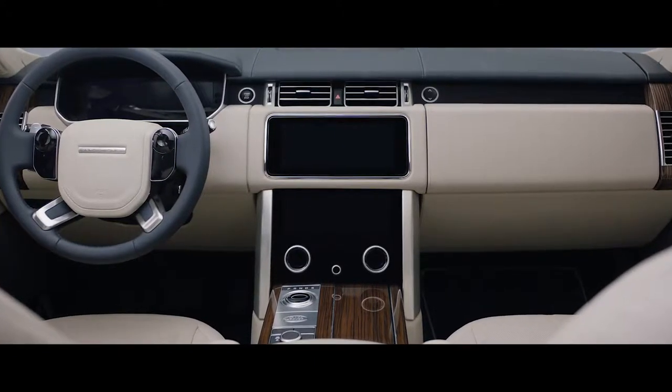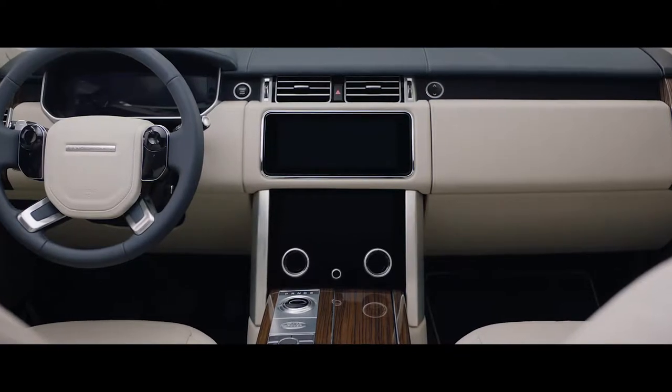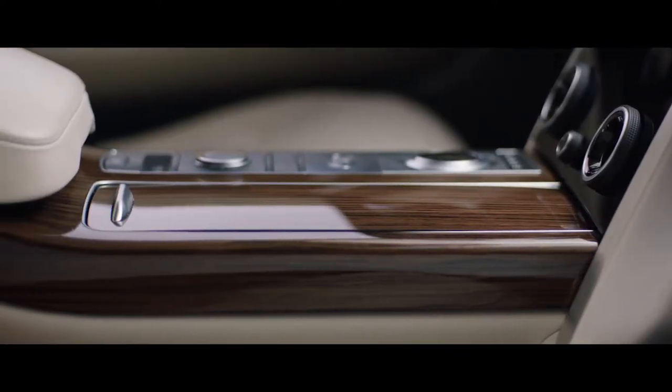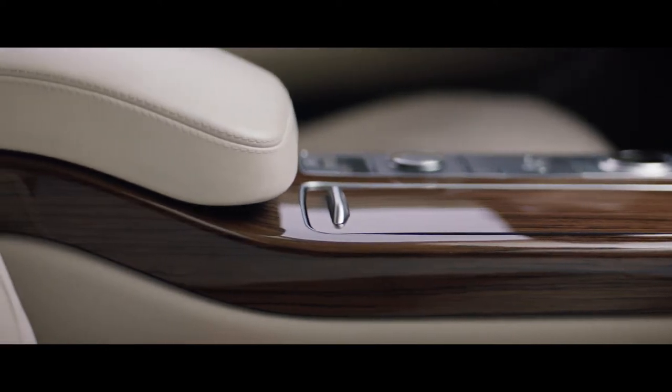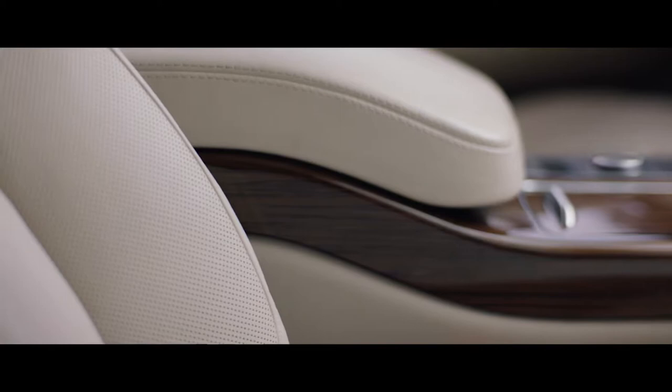Inside, the new Range Rover is the embodiment of executive class travel. Cutting-edge technology is combined with the finest British craftsmanship and ingenious stowage solutions to produce our most luxurious cabin ever.